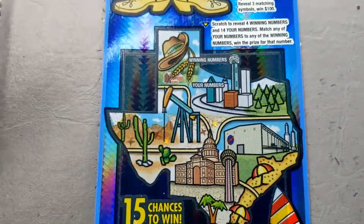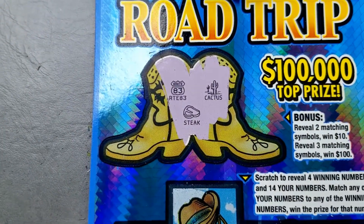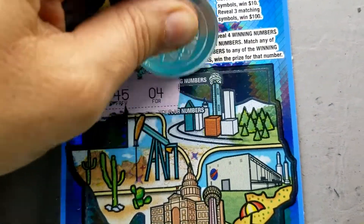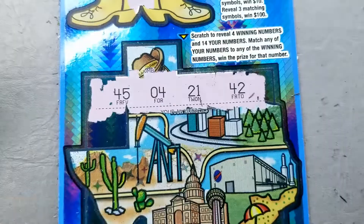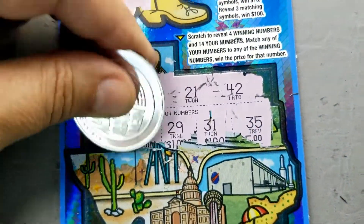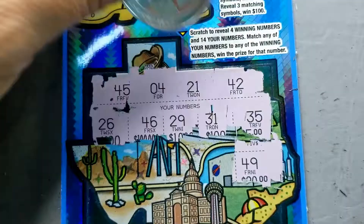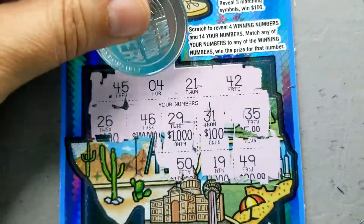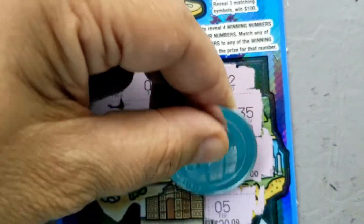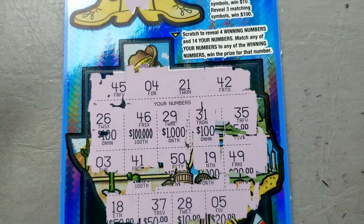Ticket number 25 — once again we start in the boots. Nothing there. Let's get those winning numbers: 45, 4, 21, and 42. No matches in the first row — 35, no. 49, 19, 50, 41, and 3 in the second row — no matches. Last row — no matches, no wins.